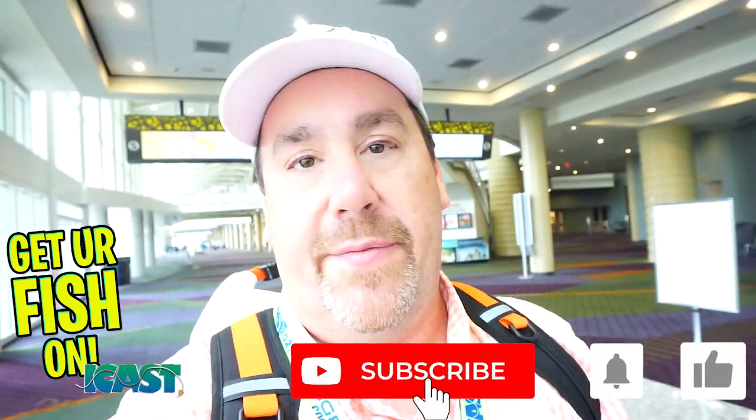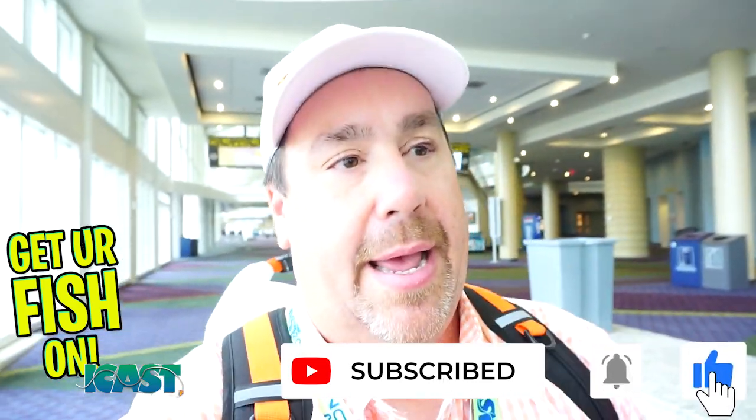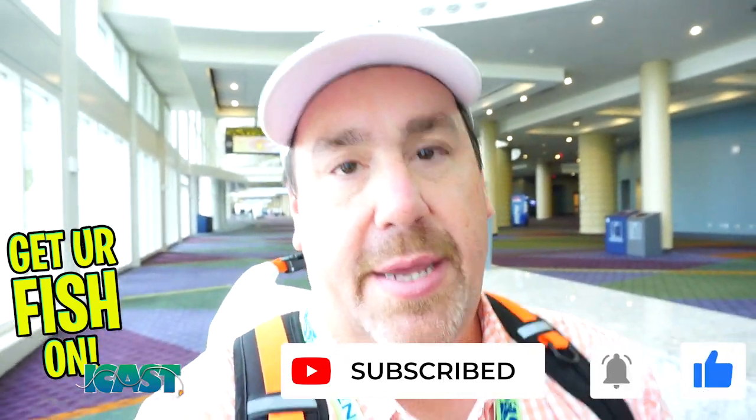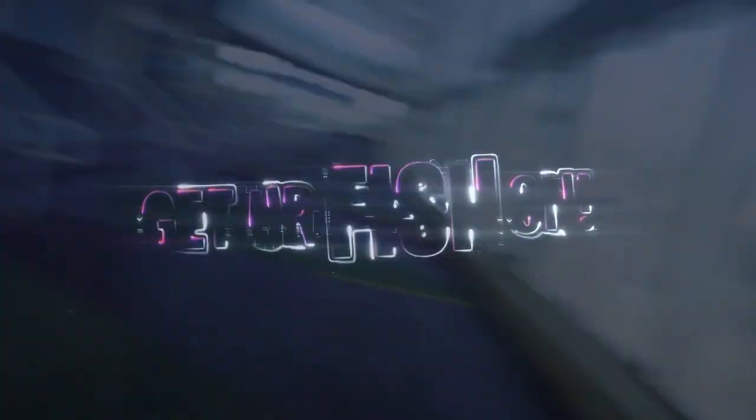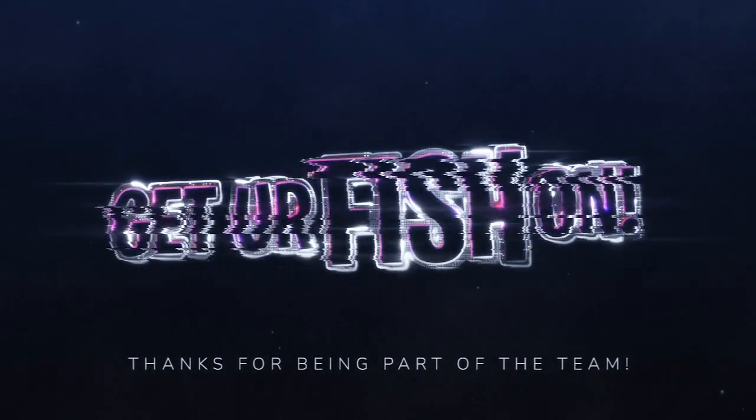I hope you guys like this. If you like it, give it a thumbs up. Subscribe to the channel — be part of the team. Thank you. Get your fish on. Take a kid fishing. We will see you soon. Cheers, guys. Hit like and subscribe — take your kids fishing.